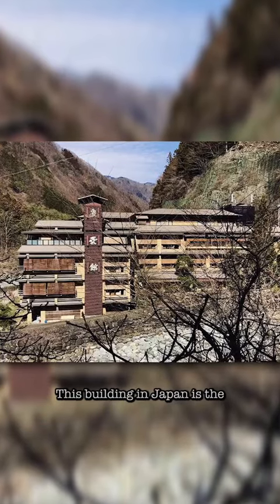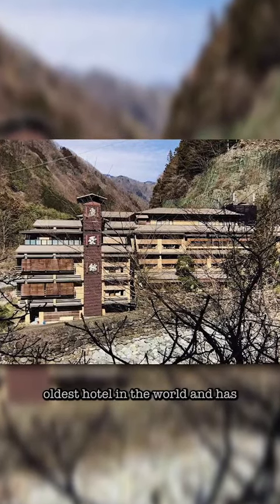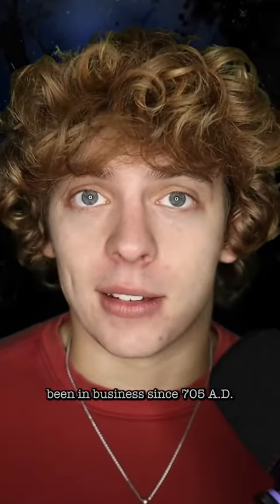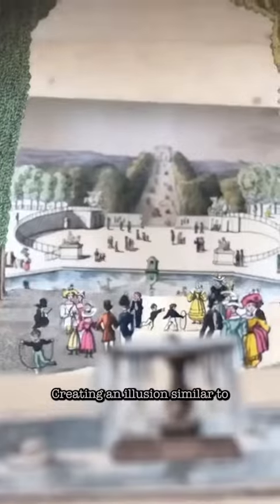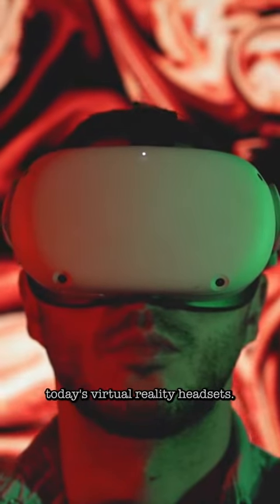This building in Japan is the oldest hotel in the world and has been in business since 705 AD. This video shows a tunnel book from the year 1830. It's made of a series of paper panels placed behind one another, creating an illusion similar to today's virtual reality headsets.